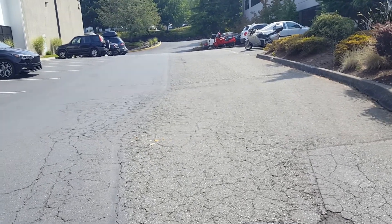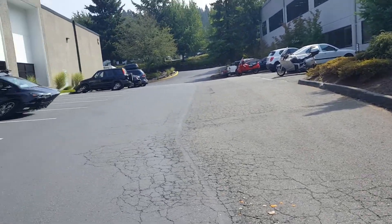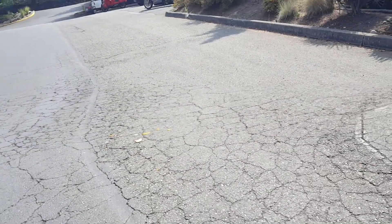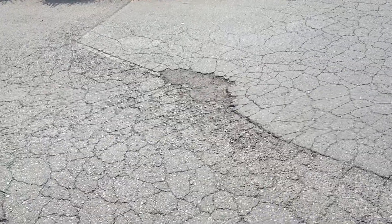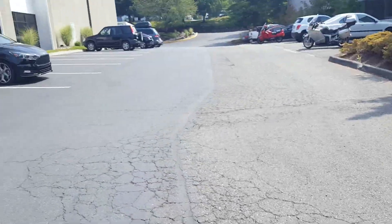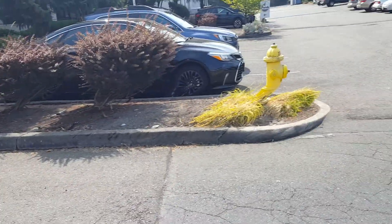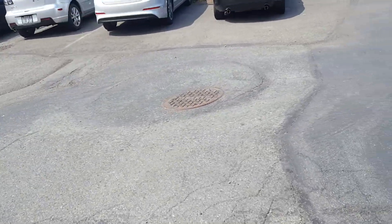I told him that we could seal coat it and it'll give it a better appearance to the front of the building, but it will not solve his problem with failed asphalt. That being said, there are a couple areas we need to address. This little area right here could use a small patch of asphalt, but my recommendation was to leave it alone — we'll try to clean out the debris that's in there and then seal coat over it so it'll look like the neighbors, even though he still has failed asphalt.